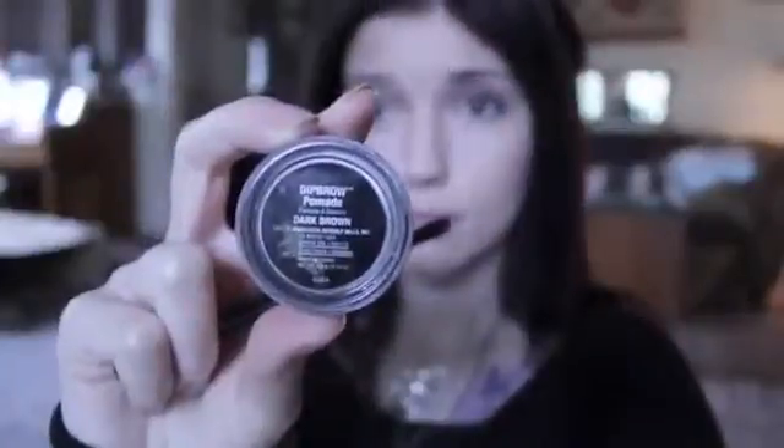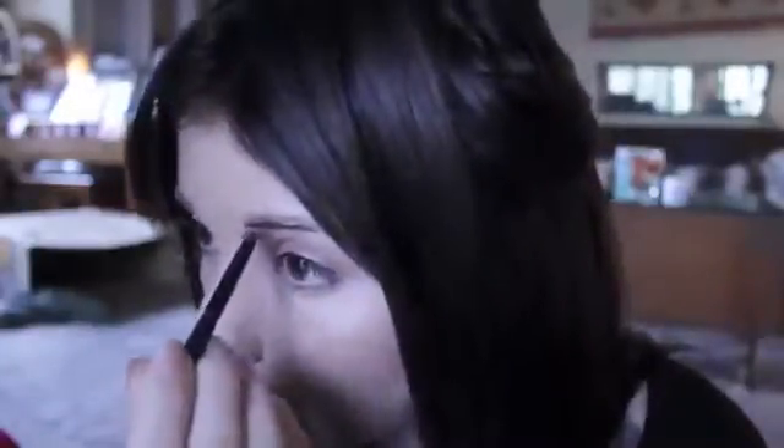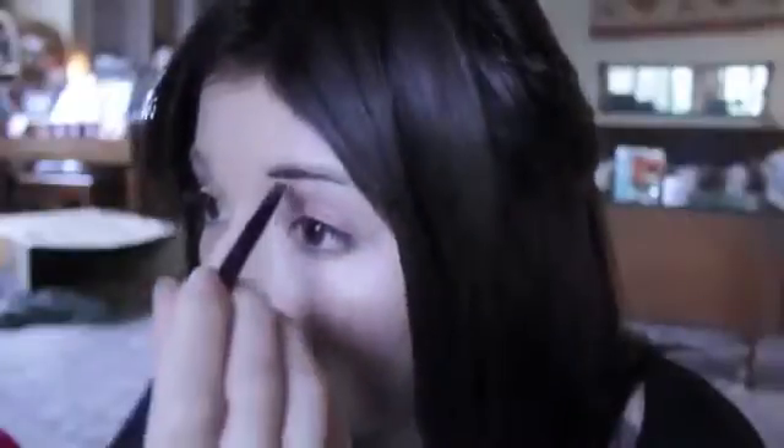Then I use Anastasia Beverly Hills Dip Brow Pomade in dark brown with a tiny angled eyeliner brush. I put it on the bottom of my eyebrows to create a solid line as a base to work off of. The bottom line underneath my eyebrows is the most important line. Then I fill in the rest of my eyebrows as neatly as possible.